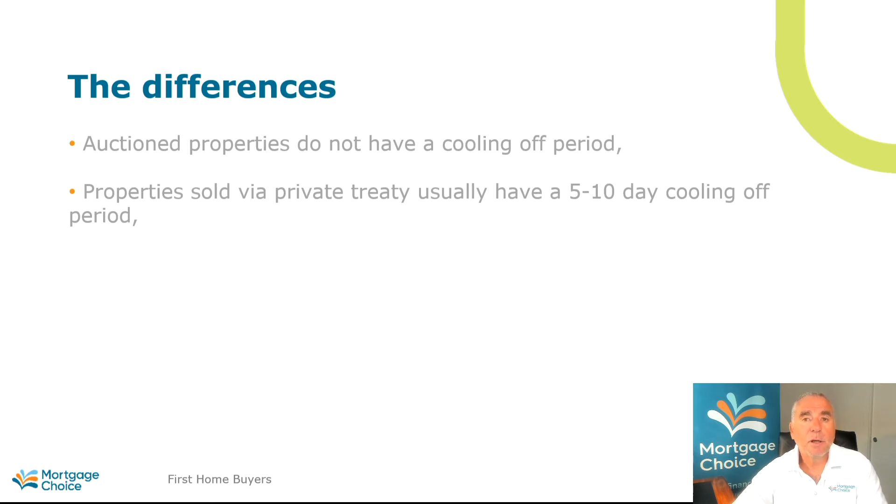Clearly we would always prefer our clients to buy a property with a cooling off period, but the Sydney property market the way that it is, and the demand for properties being quite strong, it is very common for properties to be sold via an auction process as opposed to private treaty.